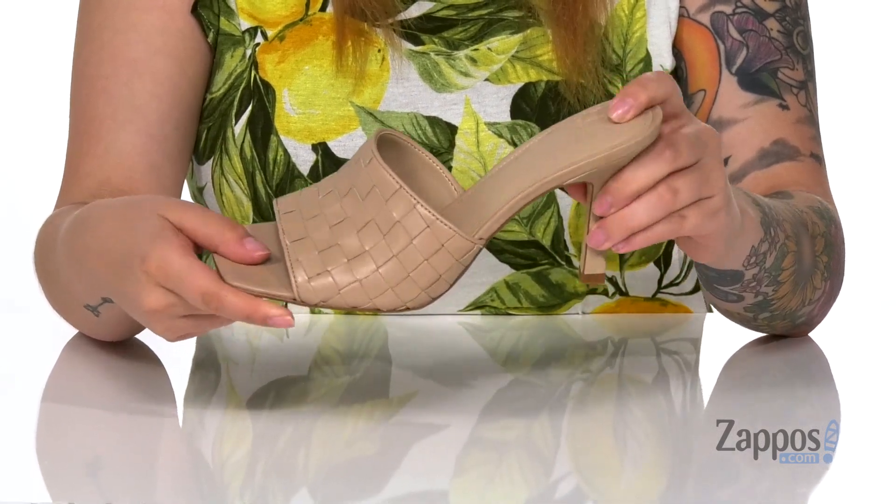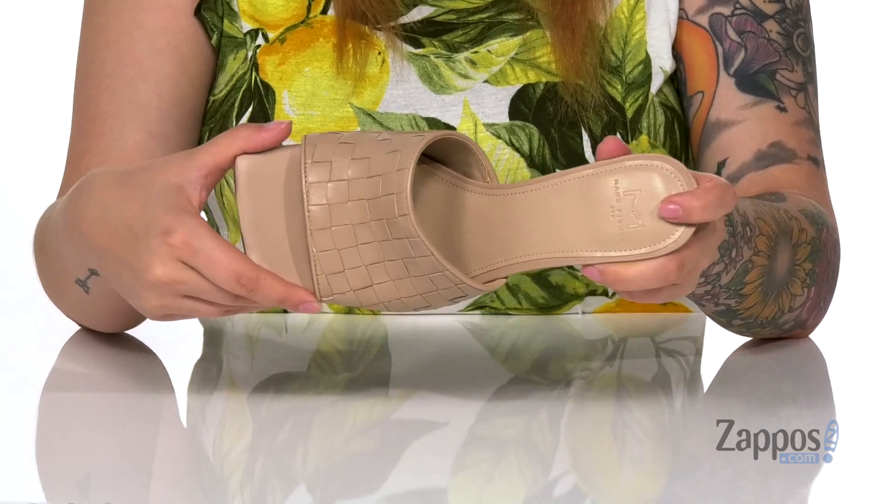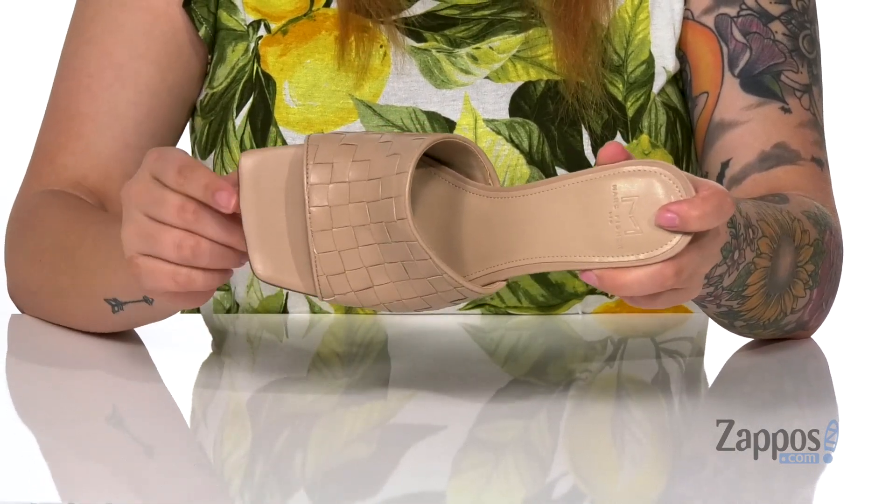The footbed is lightly padded for comfort with that Mark Fisher logo at the heel. And I really love that square-toed silhouette.